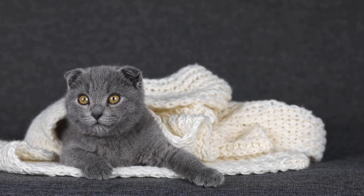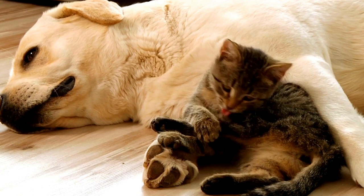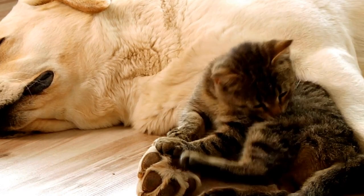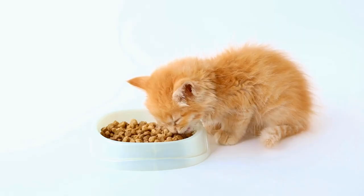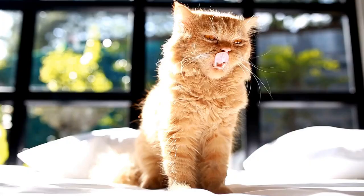Cats' retractable claws are perhaps their most well-known feature. These sharp, curved structures are not only essential for climbing and catching prey, but also aid in balancing. When a cat jumps or navigates challenging terrain, they extend their claws to gain traction, providing stability and preventing slips.